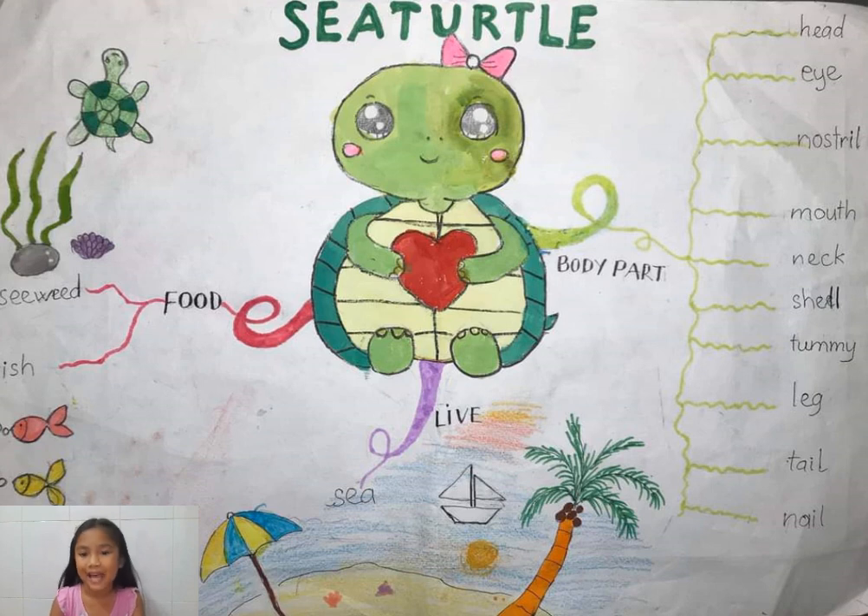And it has a tummy too, and the color is light yellow. The tummy is under the shell, right? And the sea turtle has four legs — one, two, three, four. The two front legs of the sea turtle, you can see in this picture.